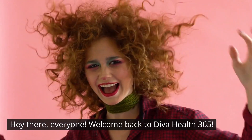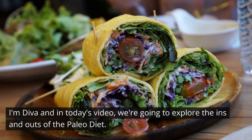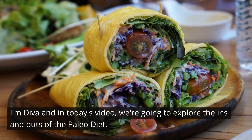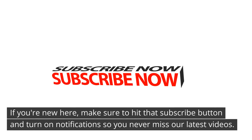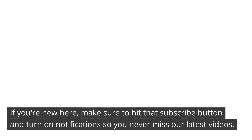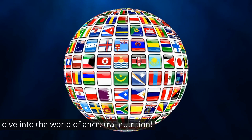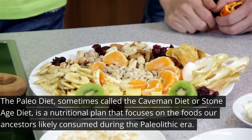Hey there everyone, welcome back to Diva Health 365. I'm Diva, and in today's video we're going to explore the ins and outs of the paleo diet. If you're new here, make sure to hit that subscribe button and turn on notifications so you never miss our latest videos. Now let's dive into the world of ancestral nutrition.